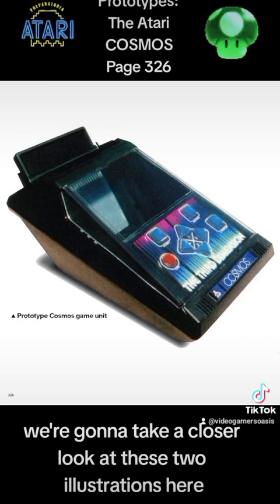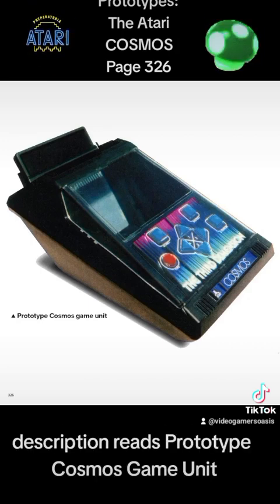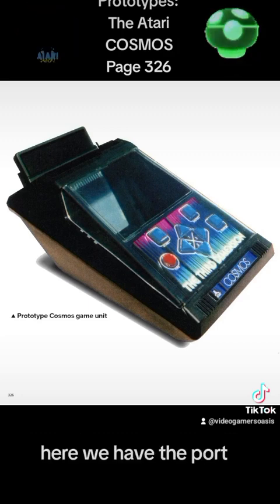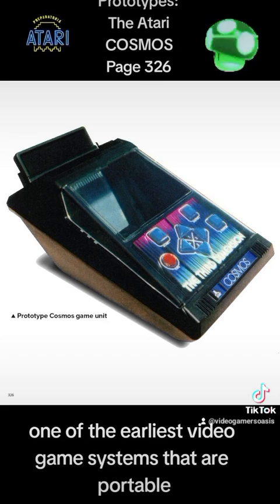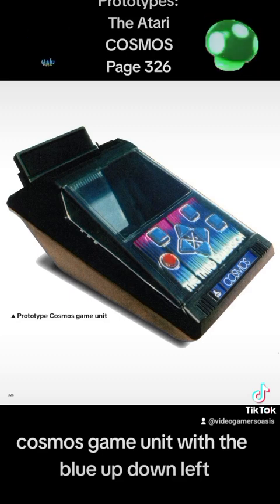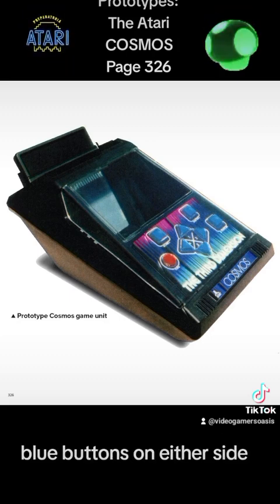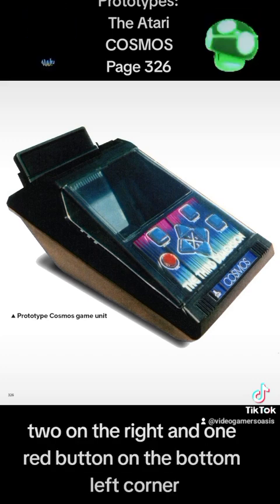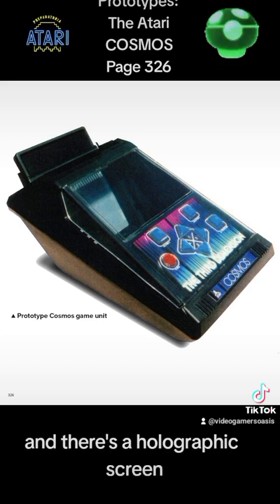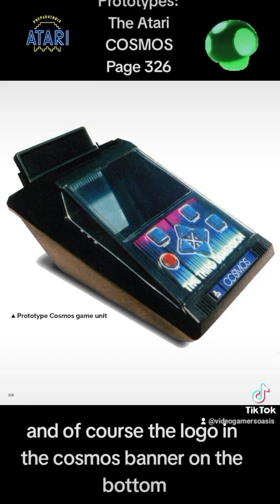We're going to take a closer look at these two illustrations. The first one to the left — description reads: Prototype Cosmos Game Unit. Here we have one of the earliest portable video game systems. The Cosmos Game Unit, with blue up, down, left, right arrows, blue buttons on either side — two on the right and one red button on the bottom left corner — and a holographic screen. And of course, the Cosmos logo and banner on the bottom.